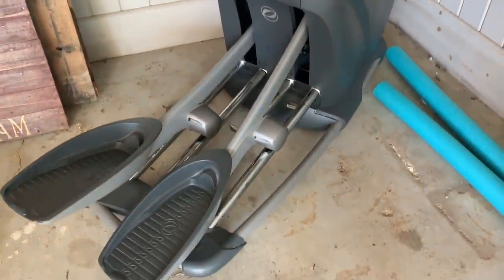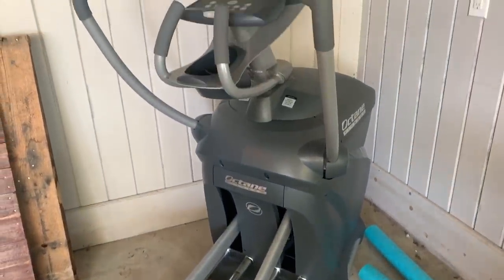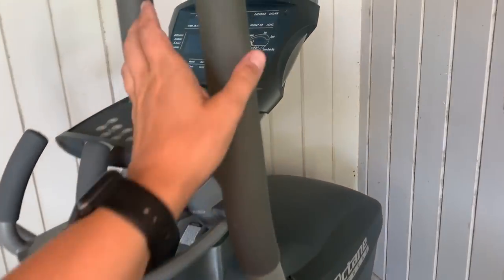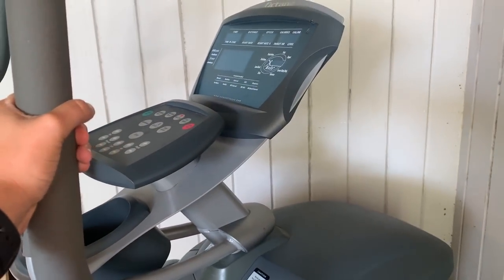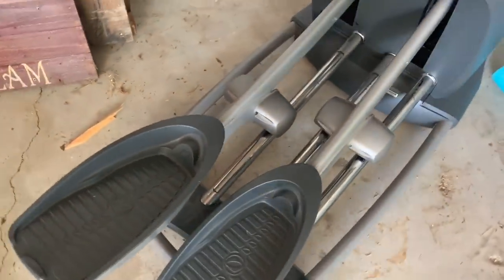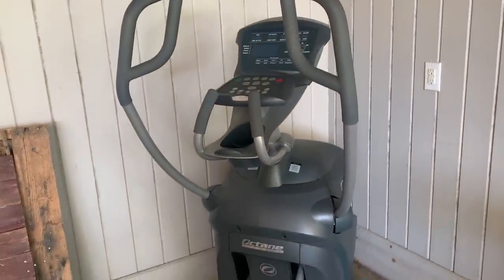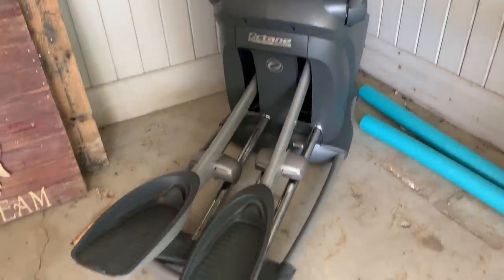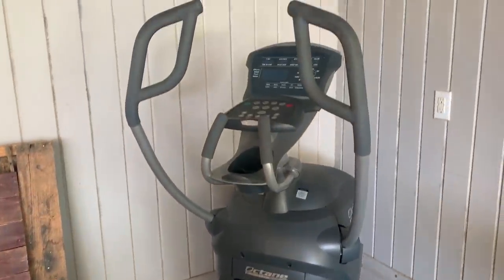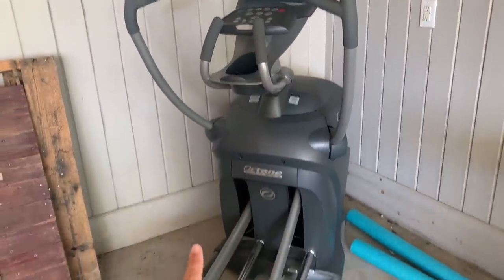It is the next day now y'all, but I just had to share something I am really excited about — we just got ourselves an elliptical! One of my family members offered to give it to us and I jumped at the chance because I am going to get a ton of use out of this thing. We've got to find it a more permanent place than under our carport, but this thing weighs like a million pounds so it's sitting here for now.